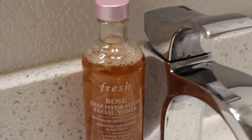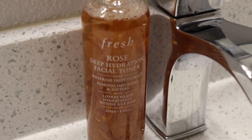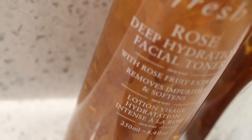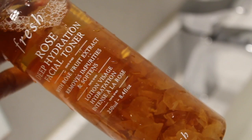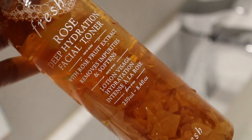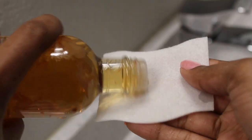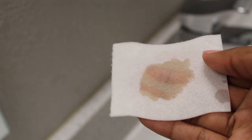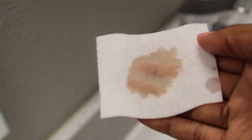For toner I'm using the Fresh Rose Deep Hydration Facial Toner. Fresh just has some really great products. This removes impurities and softens your skin — it smells a lot like Mario Badescu Rose Water. It's got nice little rose petals in it and I absolutely love it. It's really great for deep hydration as well as toning the skin.